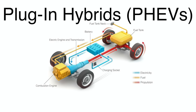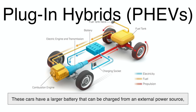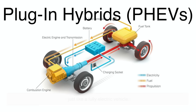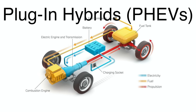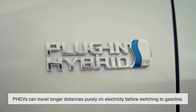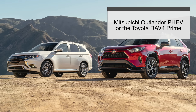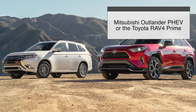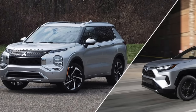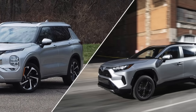Plug-in hybrids take things a step further. These cars have a larger battery that can be charged from an external power source, just like a fully electric vehicle. Because of their increased battery capacity, PHEVs can travel longer distances purely on electricity before switching to gasoline. Take the Mitsubishi Outlander PHEV or the Toyota RAV4 Prime, for example. If you charge them regularly, you might barely use any gasoline for short commutes, making them a great choice for eco-conscious drivers.